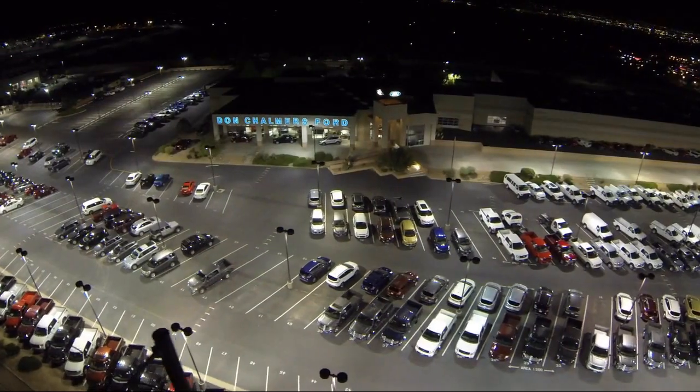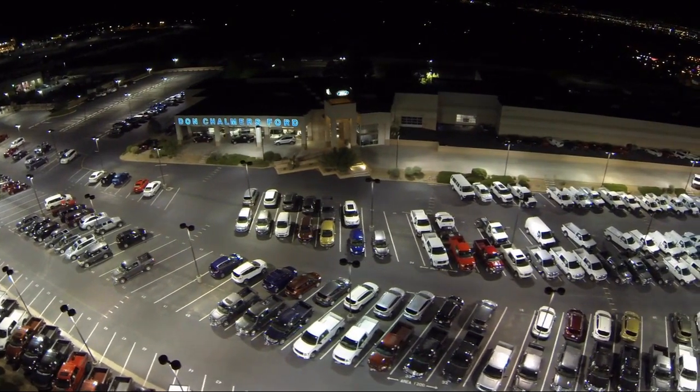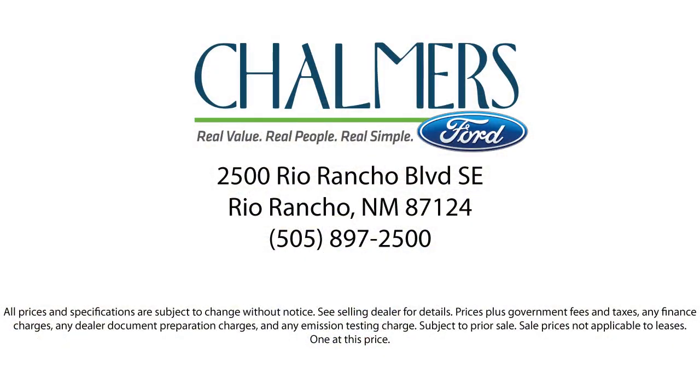Our shoppers feel at ease, worry-free, and extra satisfied with their purchase from us, so come in today and schedule a test drive. We're located at 2500 Rio Rancho Boulevard. Thank you.